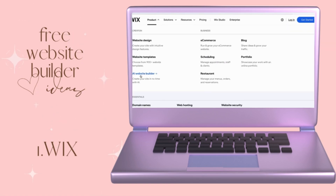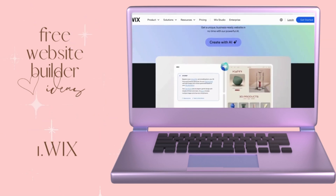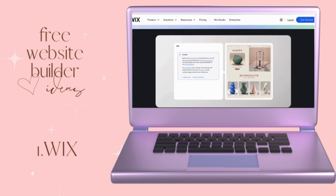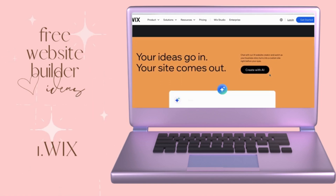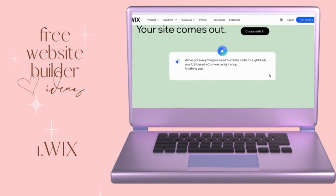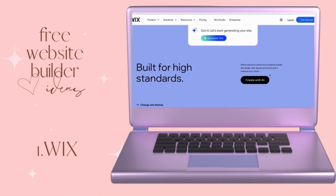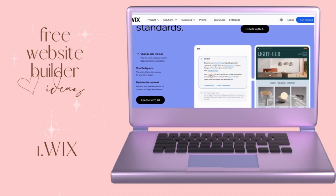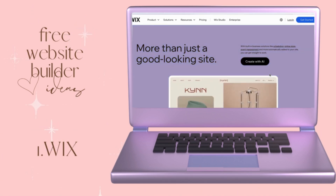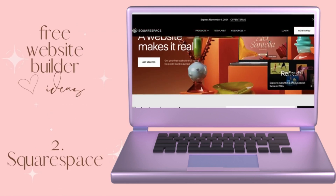Wix also has an AI website builder. If you're not very website savvy or don't feel like investing the time building your website from scratch, you just type into the AI text editor exactly what you want and Wix will curate your website for you. I've tested this feature before and it's really helpful for those who just don't want to sit and do it or aren't sure how they want their website to look professionally.